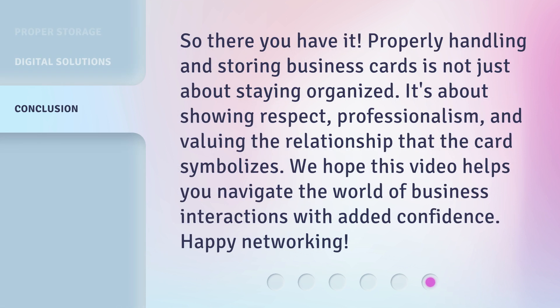So there you have it. Properly handling and storing business cards is not just about staying organized — it's about showing respect, professionalism, and valuing the relationship that the card symbolizes. We hope this video helps you navigate the world of business interactions with added confidence. Happy networking!